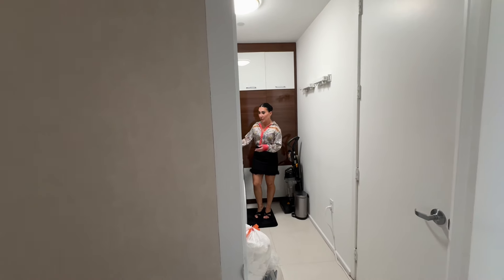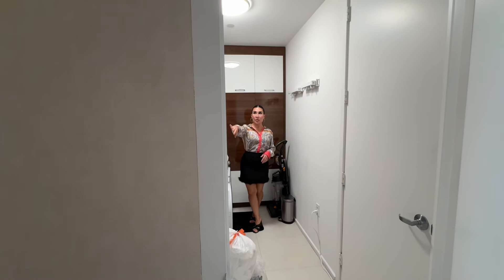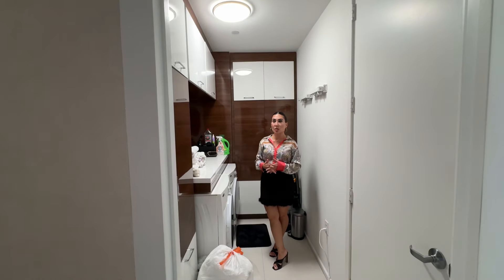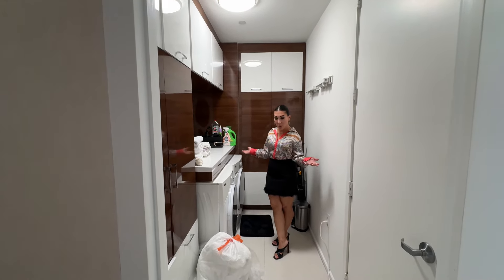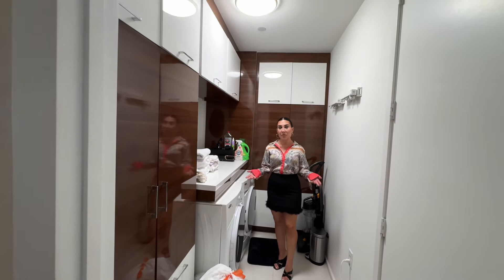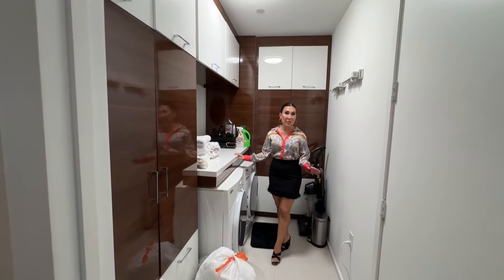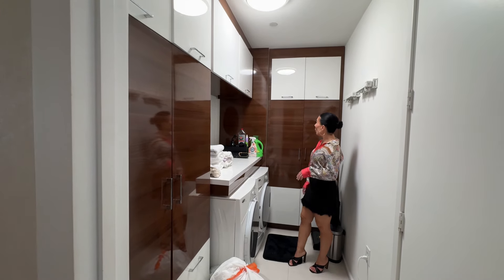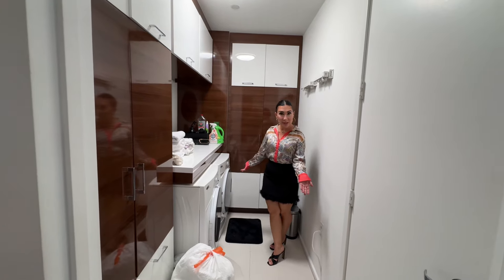Look how huge this is — there's a space to fold your clothes, all of your cabinetry. This is usually what you see in a mansion or a huge single-family home, but we have it here in this beautiful mansion in the sky, so you have all of the comforts and all the space that you need without compromising anything at all. Just added a little mirror here to make it more chic and feel more open. Beautiful cabinetry — what else do you need?